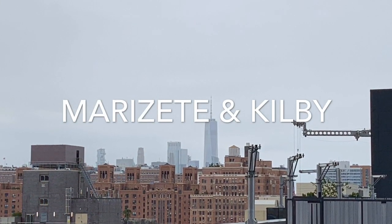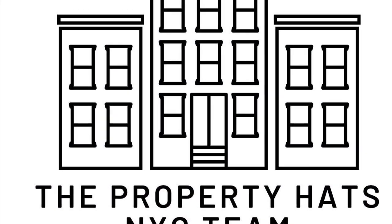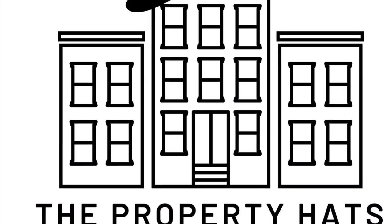Maris Hetch and Kilby — Property Hats, New York City team. We'd love to help you. Let's talk real estate. All the best, bye-bye.